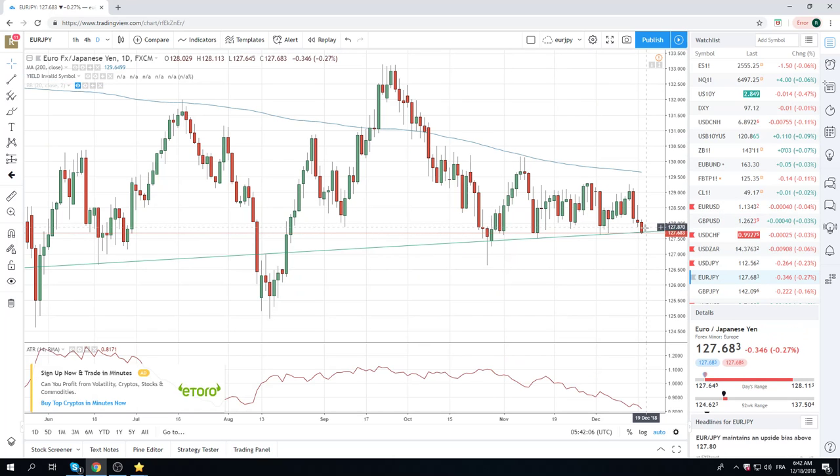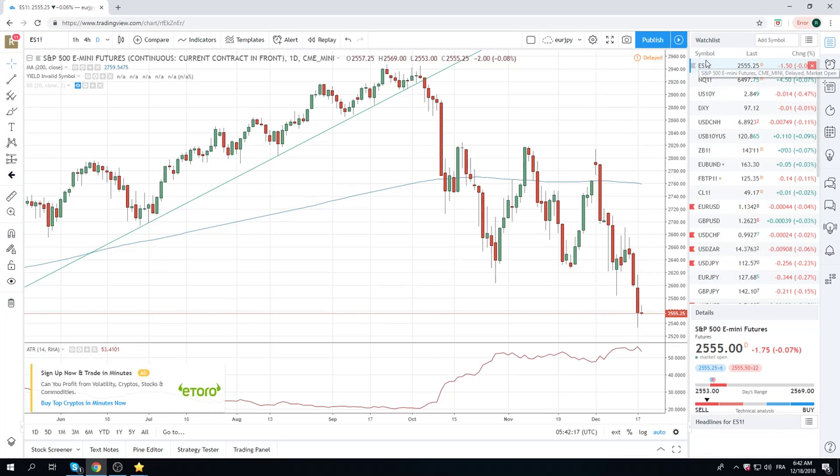Focusing now on adding to our Euro Yen and seeing how this 27.64 level trades. Back to equities — just a crazy down day yesterday. Goes down so easy, goes up so hard. Typical of the bear market.